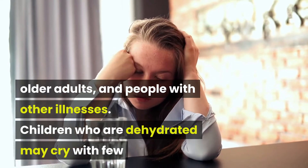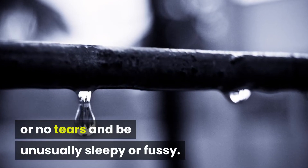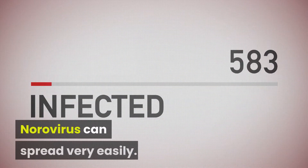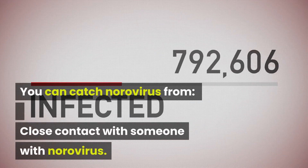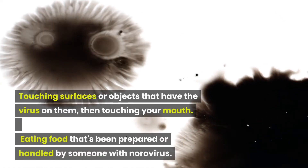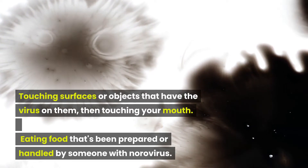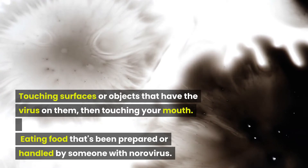Children who are dehydrated may cry with few or no tears and be unusually sleepy or fussy. Norovirus can spread very easily. You can catch norovirus from close contact with someone with norovirus, touching surfaces or objects that have the virus on them then touching your mouth, or eating food that's been prepared or handled by someone with norovirus.